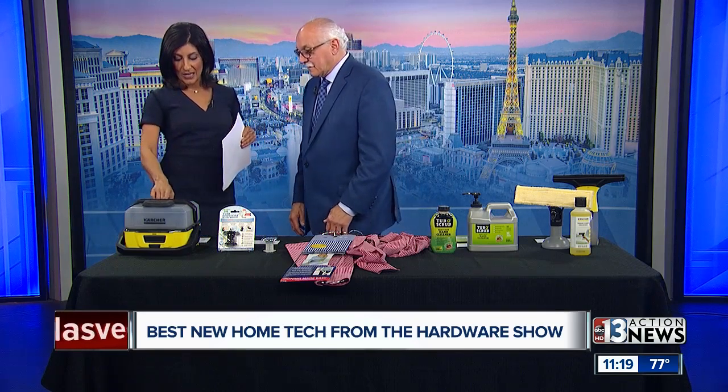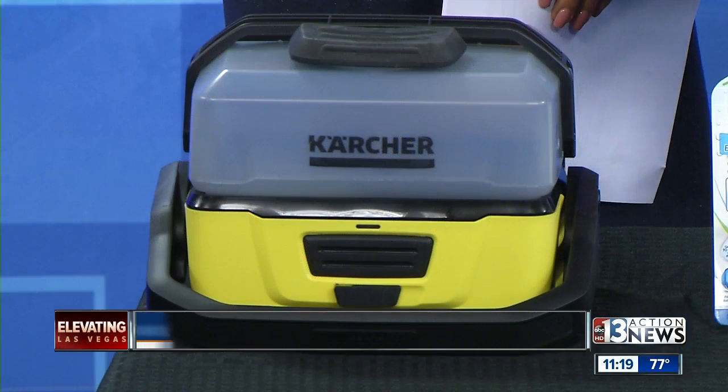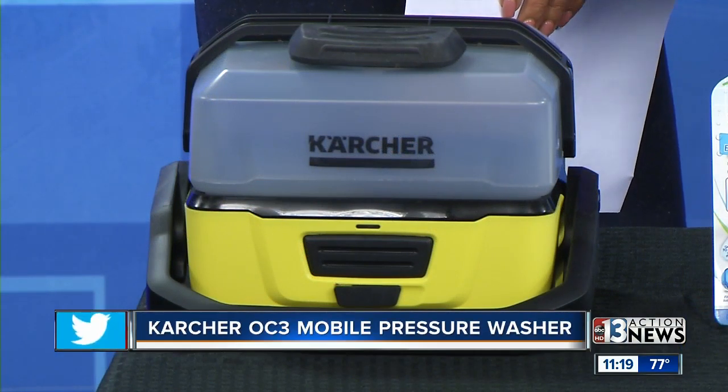This is brand new right here, and it's a mobile pressure washer by Karcher. The German company is making big inroads into the United States right now. They're great products. I test them all, and they're fantastic.